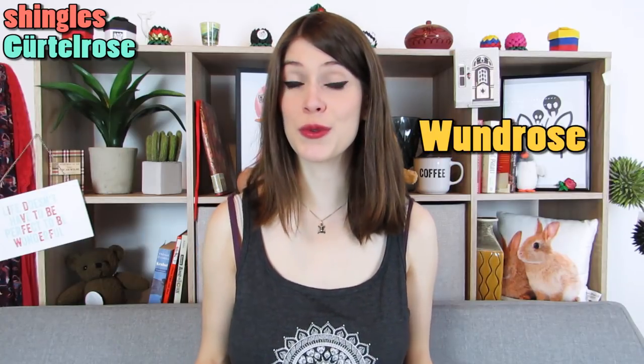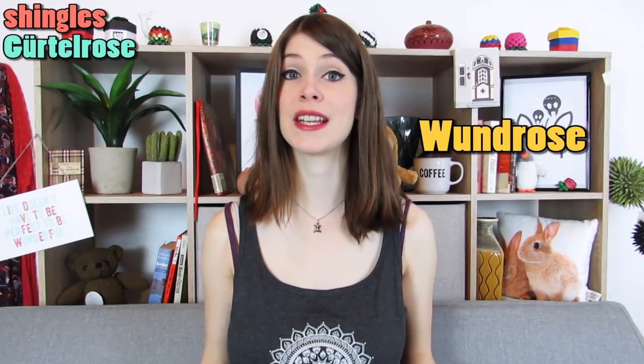Second disease on my list: shingles — a painful skin rash with blisters in the form of a stripe, usually located on the upper body or on the face. The German language has a surprisingly beautiful name for this disease: Gürtelrose, belt rose. At least the belt part is pretty accurate. If you get it on your upper body, the skin rash does look like a belt, starting on your spine and going one time around your body. However, even though it sounds beautiful, the word rose does not actually refer to a flower. Wundrose is an old German word for a skin infection. So Gürtelrose means belt-shaped skin infection, which perfectly describes what it is.